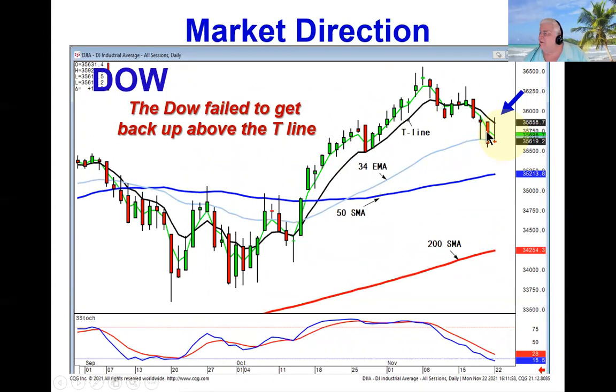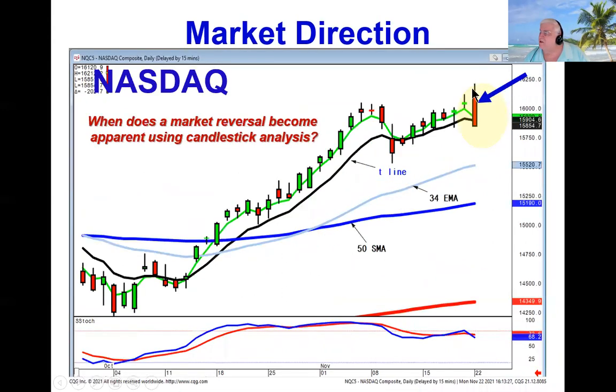That in itself doesn't mean we're in a trend reversal. It's when all the other indexes also show sell signals, like we saw in the bearish left-right combo in the NASDAQ, and a close below the T-line, and the fact that it failed right here at the same level it topped out before — these are all strong indications that there's been a major change of overall market sentiment.